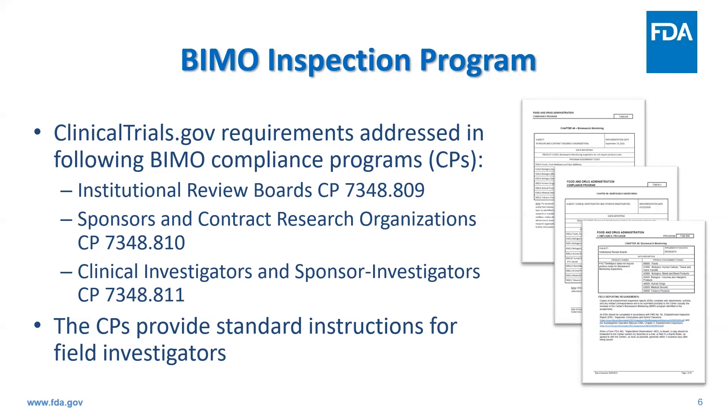The first way is through FDA inspections. FDA may identify violations of clinicaltrials.gov requirements through evidence collected during inspections conducted as part of our BIMO program. There are three compliance programs that include specific instructions to assess certain clinicaltrials.gov requirements as part of the routine inspection, which include our IRB, sponsor, clinical investigator, or sponsor-investigator inspections. Those compliance programs can be found online and describe all the procedures conducted during an inspection, including those related to clinicaltrials.gov.